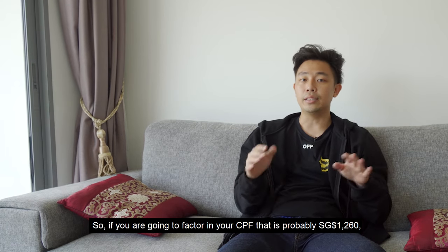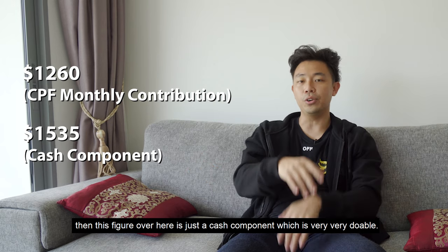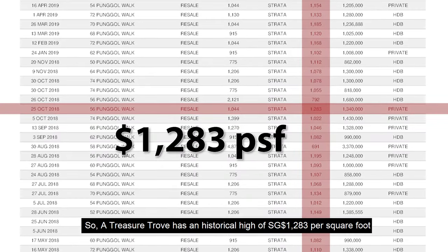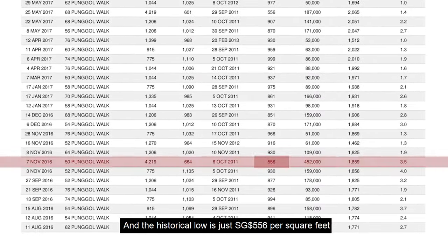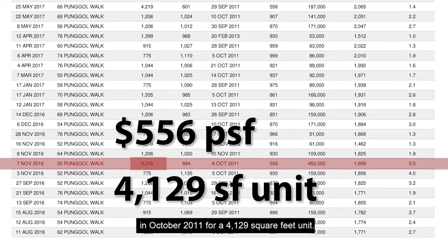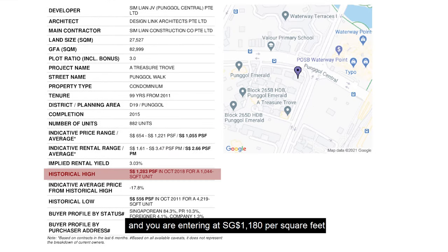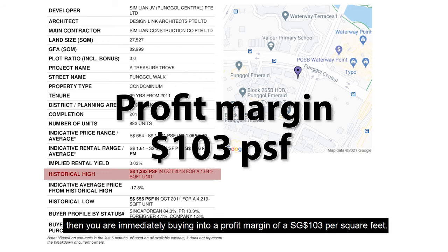So if you're going to factor in your CPF, that's probably $1,260, then this figure over here is just a cash component, which is very, very doable. Now let's look at the investment angle. A Treasure Trove has a historical high of $1,283 per square foot in October 2018 for a 1,044 square foot unit, and the historical low is just $556 per square foot in October 2011 for a 4,129 square feet unit. So this unit is nicely placed at $1,180 per square feet, which is well within a reasonable range. Entering at $1,180 per square feet, you're immediately buying into a profit margin of $103 per square feet, which is very nice.